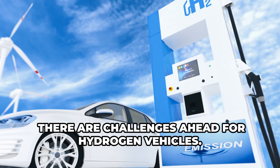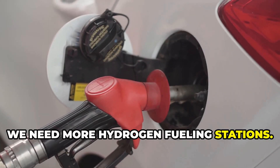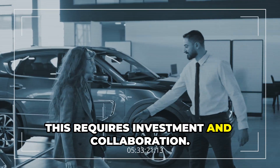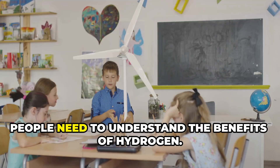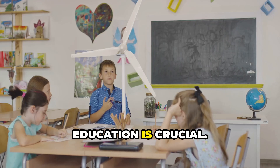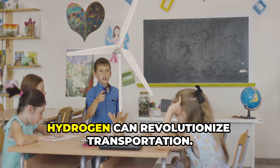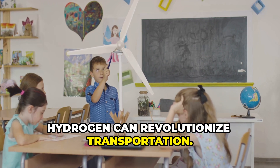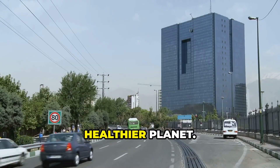There are challenges ahead for hydrogen vehicles. Infrastructure is one — we need more hydrogen fueling stations, which requires investment and collaboration. Public awareness is another challenge; people need to understand the benefits of hydrogen, and education is crucial. Despite the challenges, the opportunities are immense. Hydrogen can revolutionize transportation, reduce our reliance on fossil fuels, and create a cleaner, healthier planet.